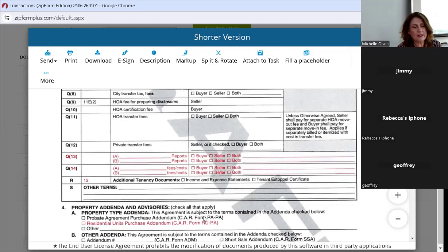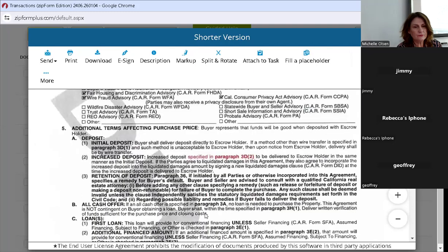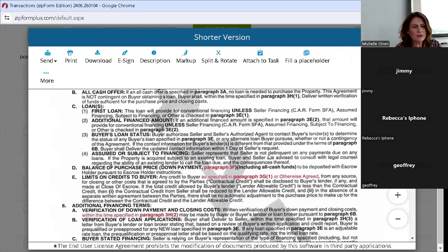The increased deposit is specified up above in paragraph 3D2 — they're just reminding you where it's at. So if you've already put your initial deposit in and you're going to make an increased deposit into escrow, that would be noted up above in the grid under 3D2. They're tightening up a lot of things to make them easier to find. Down payment is in the grid at paragraph 3F.